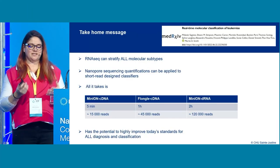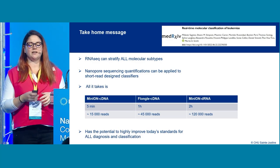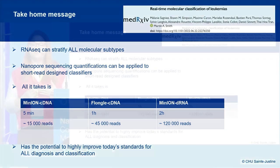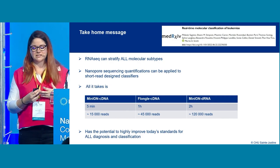The take-home message is that nanopore RNA sequencing can stratify ALL molecular subtypes, and nanopore sequencing quantifications can be applied to short-read-designed classifiers. It takes only five minutes for cDNA on MinION, one hour for cDNA on Flongle flow cells, and two hours for direct RNA on MinION flow cells — which greatly improves the speed of diagnosis for these patients.